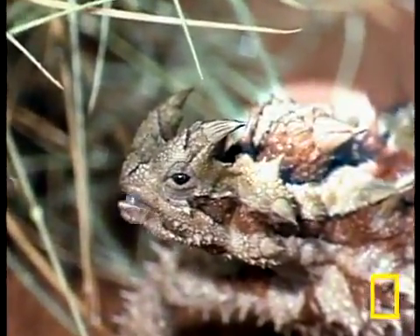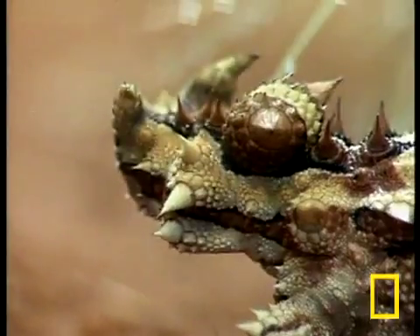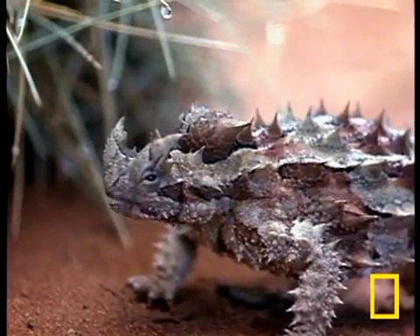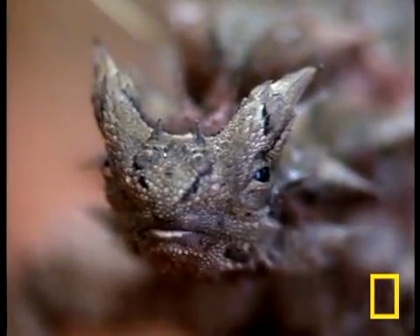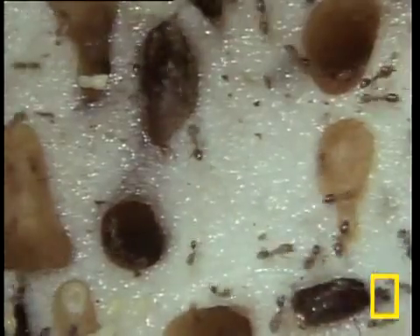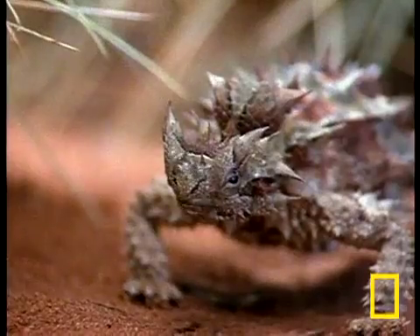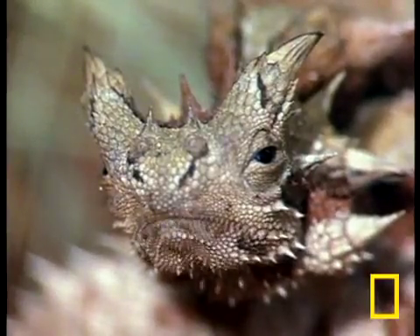Another thorny devil feature is its false head. When threatened, the thorny devil will hide its real head, leaving this scaly knob exposed. That defense, plus the thorns that give it its name, keeps this guy safe to stalk and consume his one and only foodstuff: ants — up to 3,000 ants in a single meal, washed down with a healthy gulp of water off its own backside.